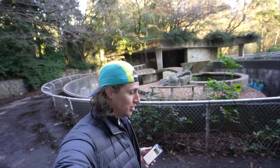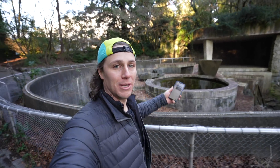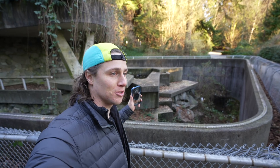Our first stop is in the old zoo, and we're looking for a piece called Hibernators. This actually used to be the polar bear exhibit. It looks like it should be right here, but I don't see them. They were put here 12 years ago, so it's very possible they didn't survive. Let's go to the second spot.